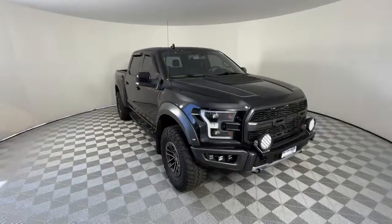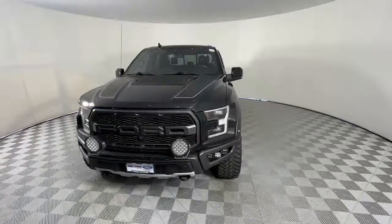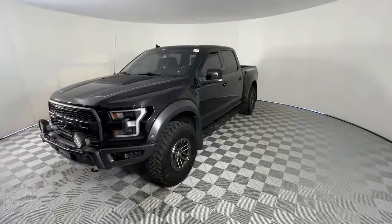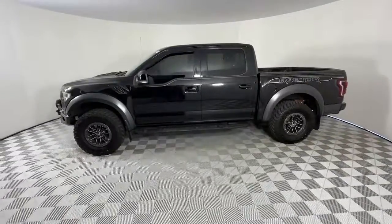You just found the 2019 Ford F-150. This vehicle still has fewer than 70,000 miles on the clock, so it won't last long. Take a closer look at this full-size F-150.